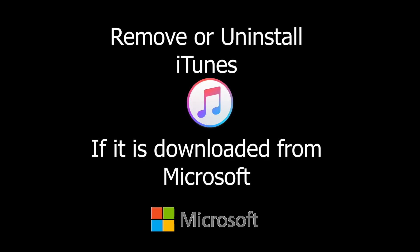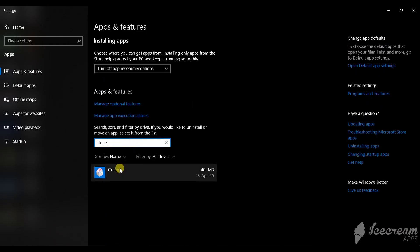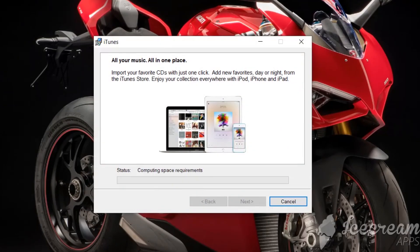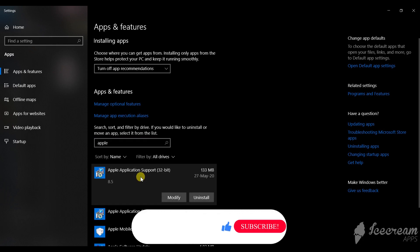If you have iTunes and iCloud already downloaded from Microsoft, please remove them by following these steps. On the Windows search bar, search for Add or Remove Programs and remove iTunes and iCloud the same way. Then install the newly downloaded iTunes from Apple. You don't have to restart your computer after installing. Then go to Add or Remove Programs again, search for Apple, click each entry, click Modify, and then Repair.